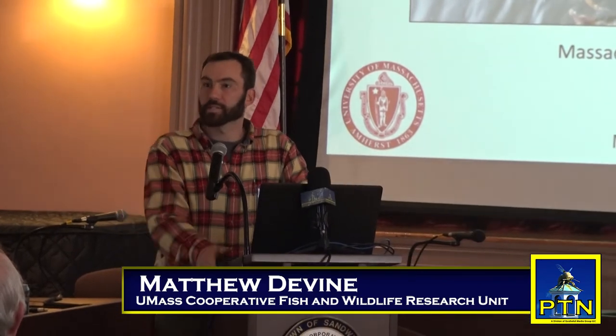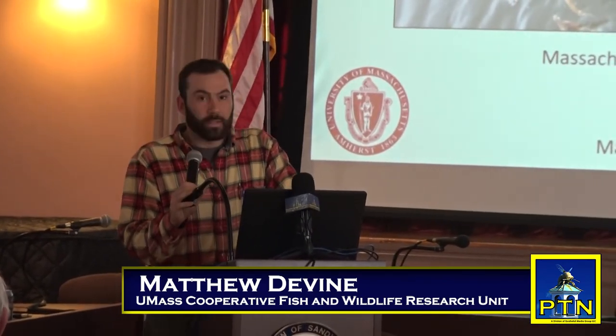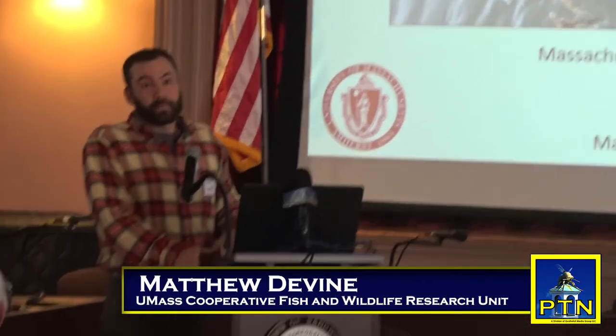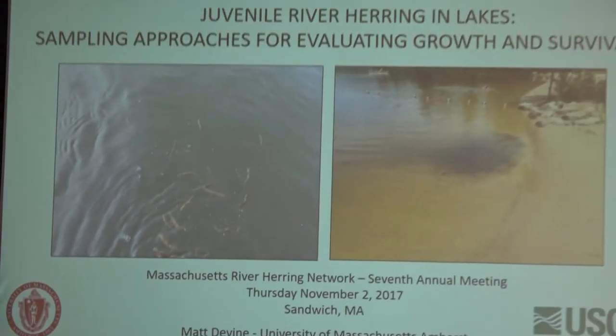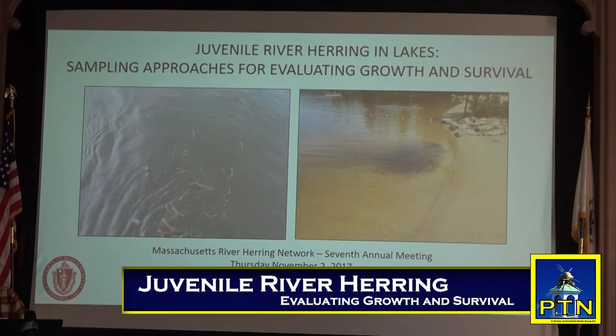I'm going to speak a little bit about some of my master's work, switching gears here and talking about juveniles and recruitment. I'm going to be looking at some of the different sampling approaches I tested for evaluating juvenile abundance and how we can relate this to growth and survival estimates.